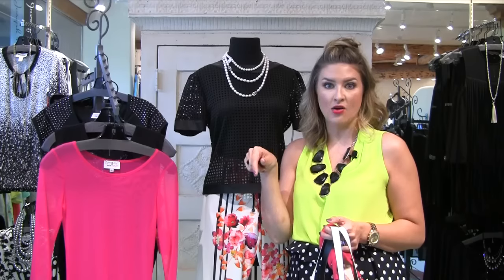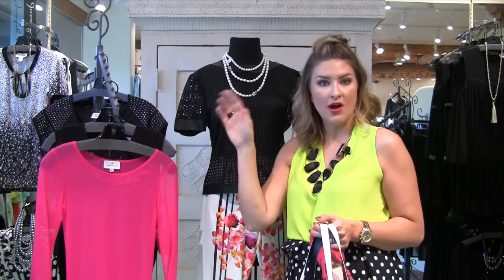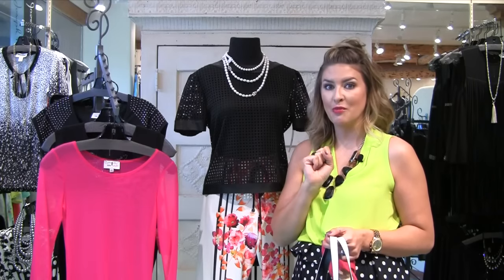Last but not least, let's take it out. It's Friday night — you're going out to dinner, you've got tickets to a show. Let's take apart the outfit and do look number three.